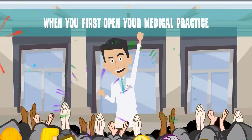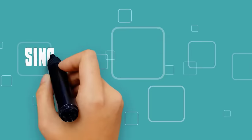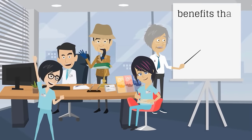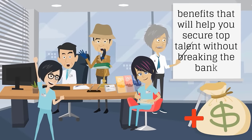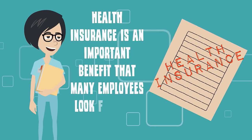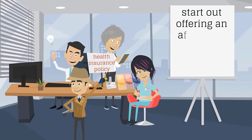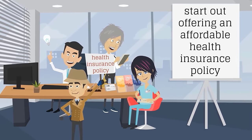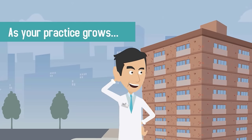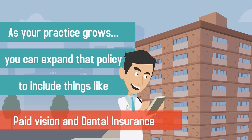When you first open your medical practice, you may not be able to offer your employees all of the benefits you'd like to. Since employee benefits can be expensive, it's important to pick and choose those benefits that will help you secure top talent without breaking the bank. Health insurance is an important benefit that many employees look for when seeking a job. If your budget is limited, it's a good idea to start out offering an affordable health insurance policy that gives employees a modest amount of coverage. Then, as your practice grows, you can expand that policy to include things like paid vision and dental insurance.